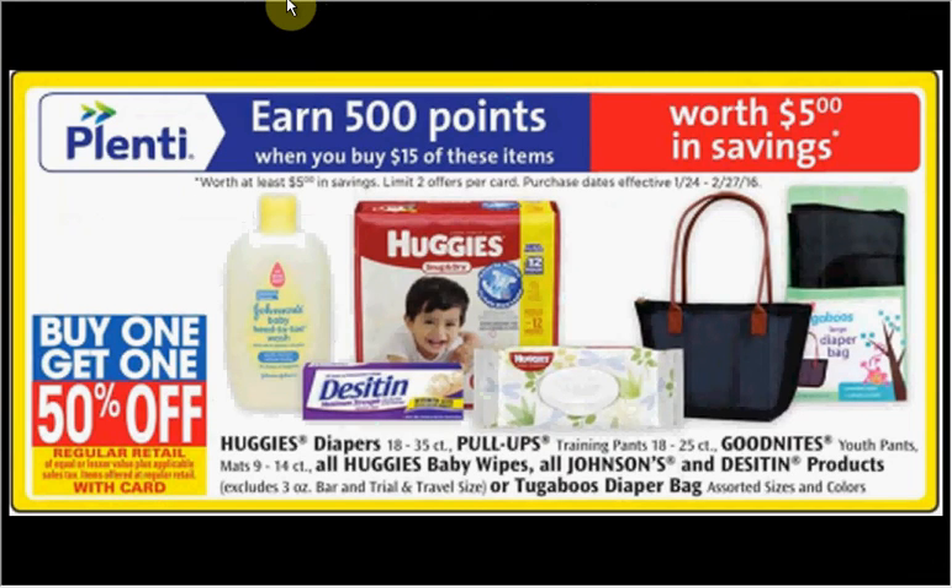The Huggies Jumbo Pack Diapers — 18 to 35 count — are on sale for $12.49: buy one, get the second 50% off, plus when you spend $15 you'll get $5 back in points. There's also a Catalina where if you spend $30 you'll get $10 back, but that Catalina ends today. If you got three jumbo packs and used three $2-off coupons from coupons.com, you'd pay $25.23, get the $10 back in points, get the $10 Catalina — like getting each thing for $1.74.